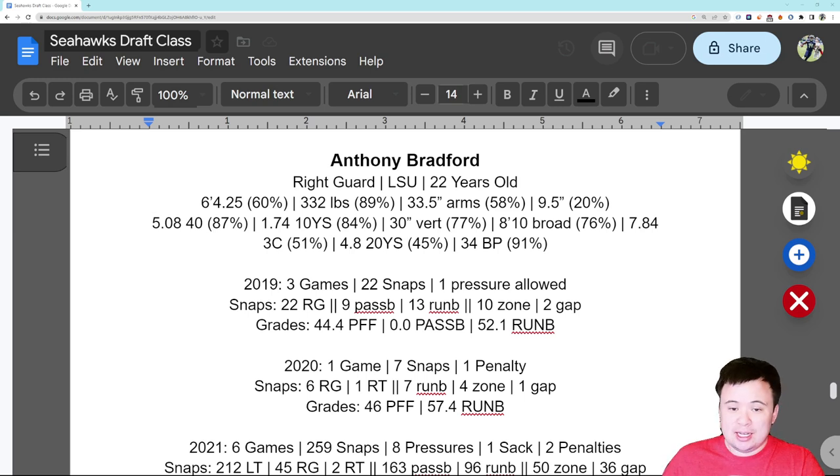His change of direction is average for the position — 7.84 three-cone is 51st percentile, 4.80 20-yard shuttle is 45th percentile. And 34 bench press reps is 91st percentile, which is really impressive. The combination of size, strength, speed, and explosiveness is pretty staggering. I understand why this guy didn't go until Day 3, but I think a big reason is because he just didn't play that much in college.